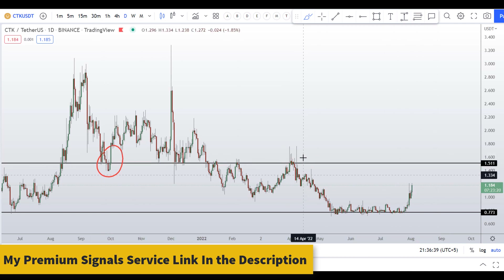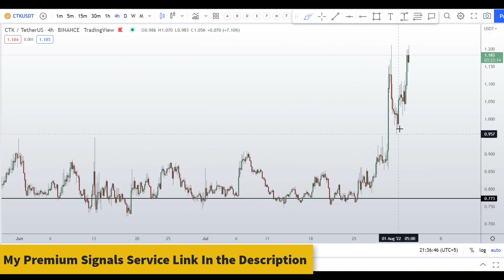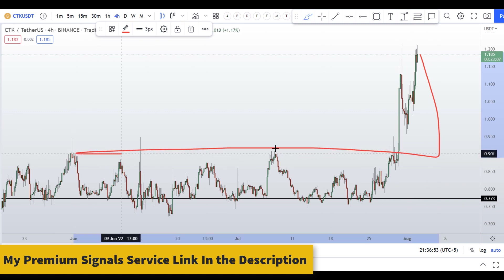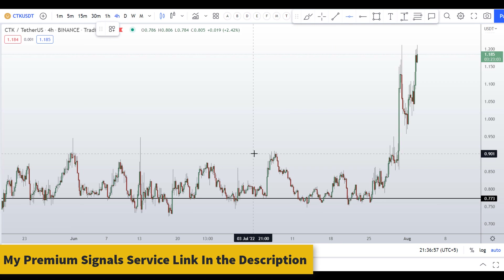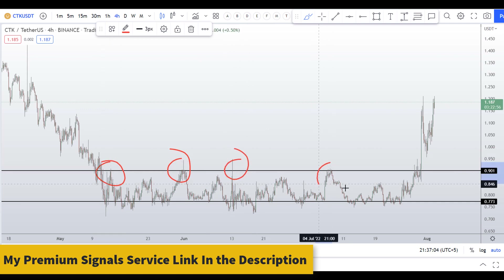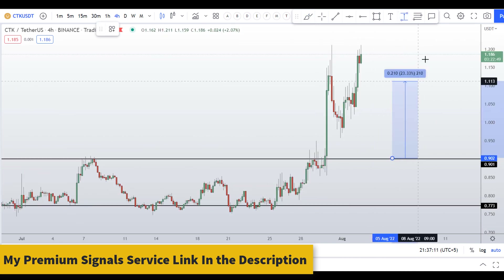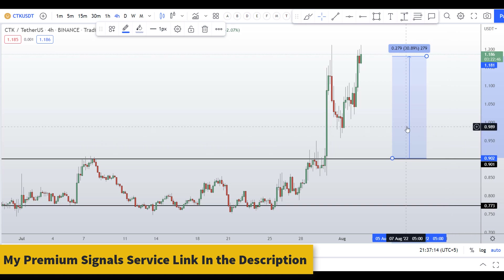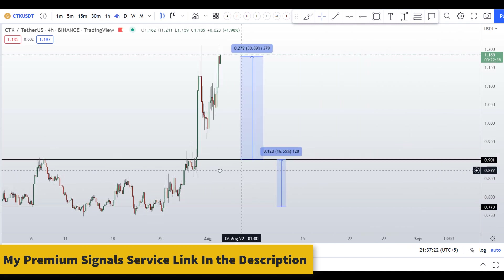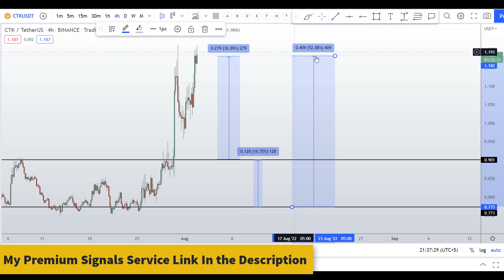Let me go to the 4-hour chart to analyze the dip entry. This dip has already happened, and I'll be looking for the next deep retracement dip entry at around 90 cents. You can see a nice support and resistance area in the 90-cent region. If you take a long somewhere here, your take profit at the next resistance gives around 31 percent gains. Waiting for the next dip entry to the following resistance gives around 16 percent, or you can take profits at the highest resistance level for about 52 to 53 percent gains.